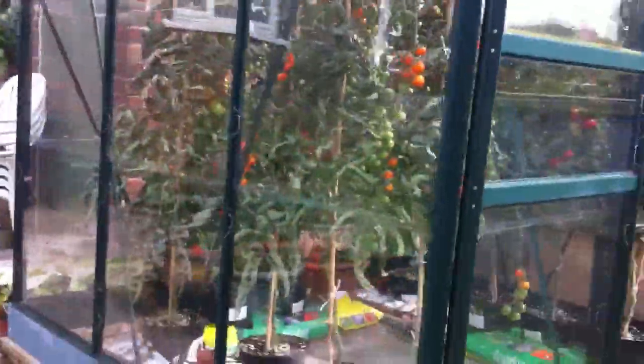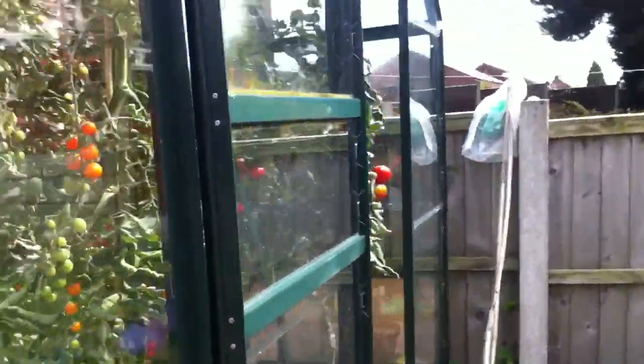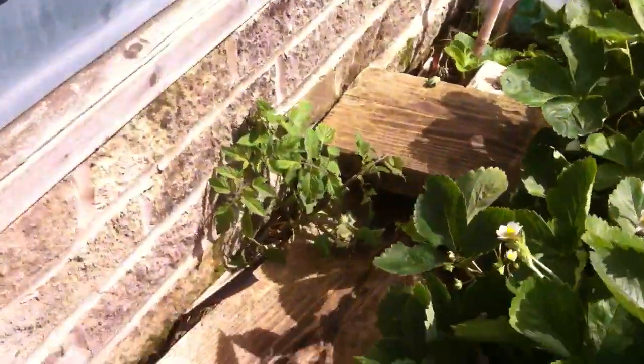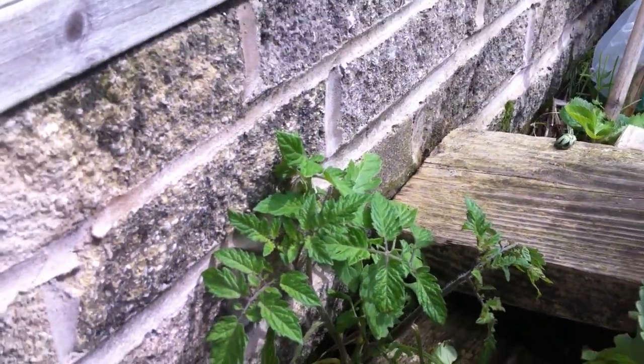Now, tomatoes. A little view from outside — it gets a bit dodgy with the glass when I film it. Look at this one — self-seeded. I've got a tomato plant growing outside. I must have thrown a tomato out and it went in between the weed membrane. I'm going to leave that just to see what happens, just for a bit of fun.